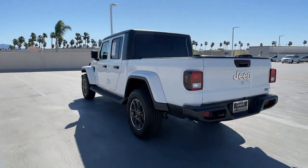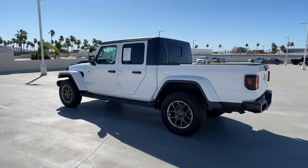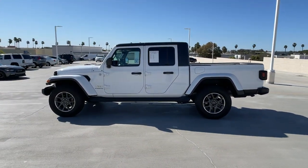This uniquely designed mid-size pickup delivers rugged versatility, modern comfort, and classic upright styling.